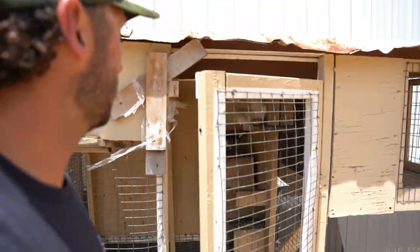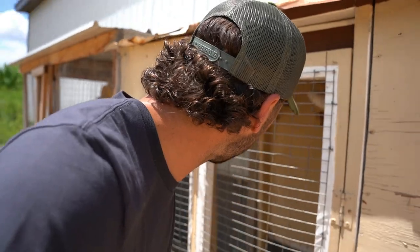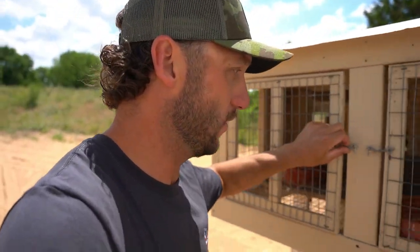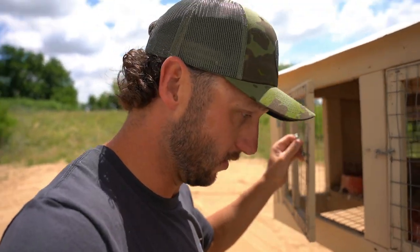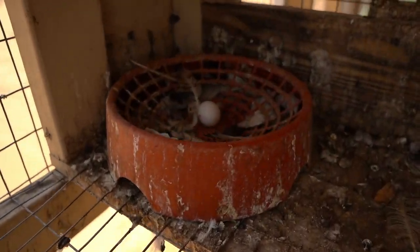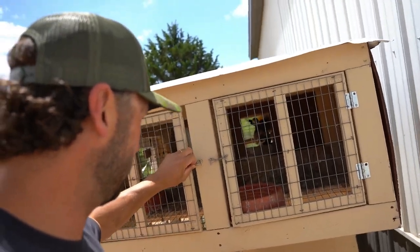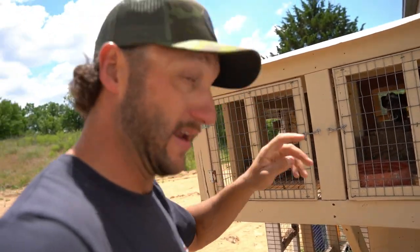They've been guarding their young from reptiles. Look, we have another new egg — we'll see how long it lasts. I killed a snake, my dad killed a snake. That's why we don't have any babies — we have them and then they disappear. We have a bunch of eggs on the ground right now, like three or four, and hopefully those two snakes we killed were all of them.